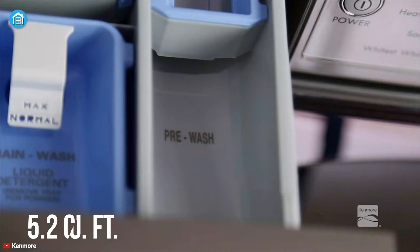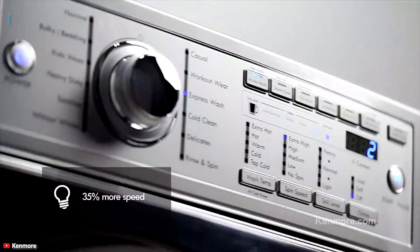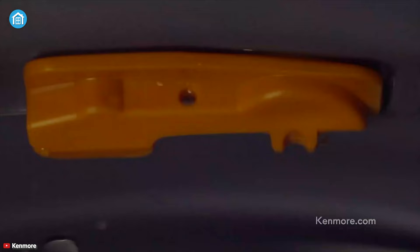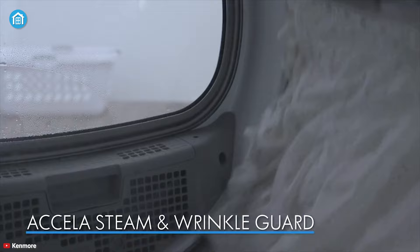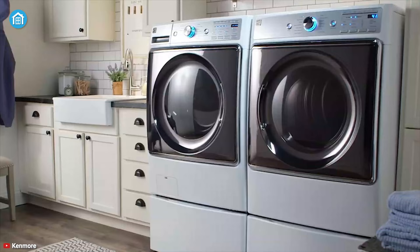With a huge 5.2 cubic feet of dryer capacity and Accela Steam technology, this appliance activates a fast and powerful wash motion sequence to get clothes clean in just 29 minutes. The steam treat cycle virtually eliminates the need to pre-treat and tackles common stains. In summary, if you want the best value out of your money, then this product is for you.